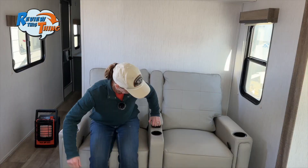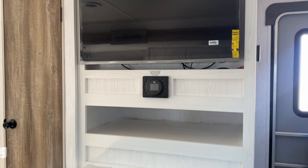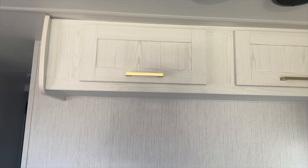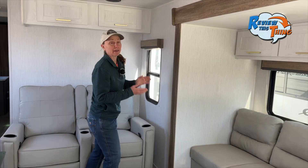The first thing you're going to see is this very spacious living area. Right up front are some dual recliners — really comfy with cup holders and a little storage for your remotes. These pair nicely with the television right up here, which is on a swivel arm so you can bring it out and face it right toward your recliners. Above the recliners are two more storage cabinets.